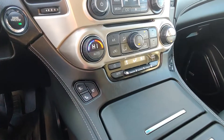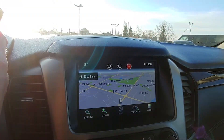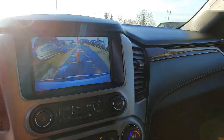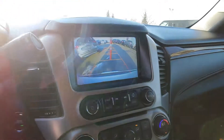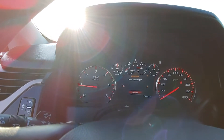This vehicle also comes equipped with heated and cooled seats for the front, navigation with rear backup camera, and a digital display with all of your information.